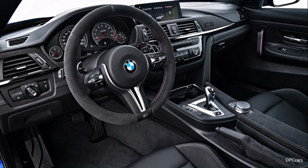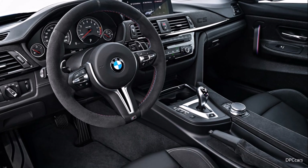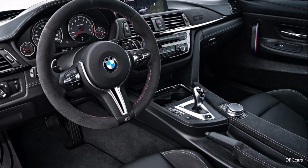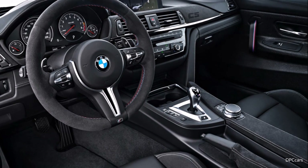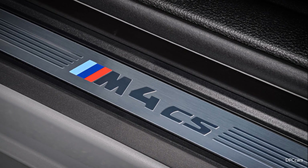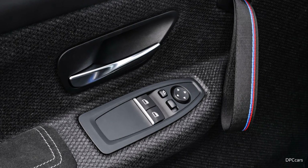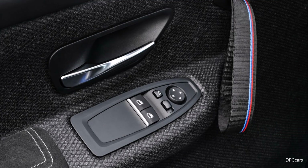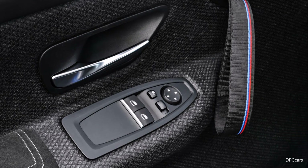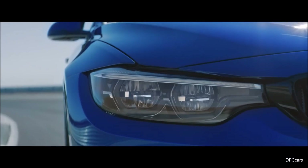As soon as you get in, you realize this car is different from an M4 with a competition package. You can see the M4 CS inscription on the entry door sills, and combined with the lightweight door panels and extremely stylized door closing loops, it is clear that this car is ultimately reduced to the optimum.